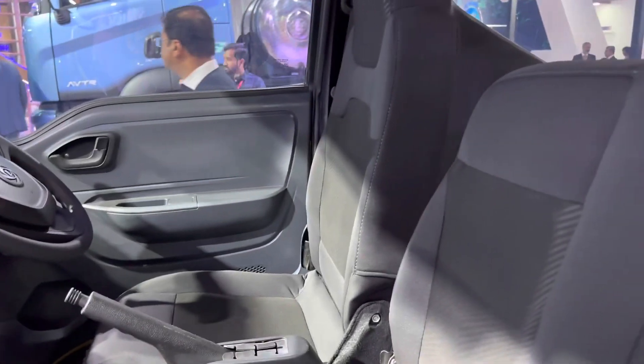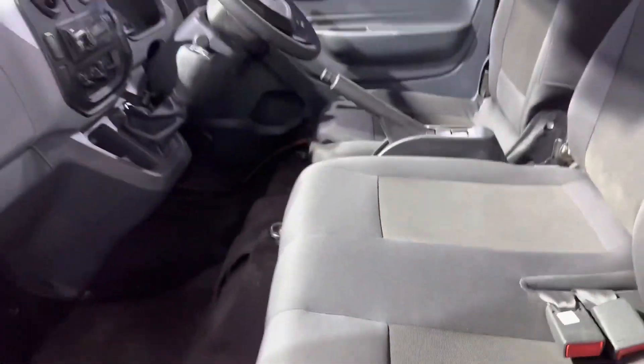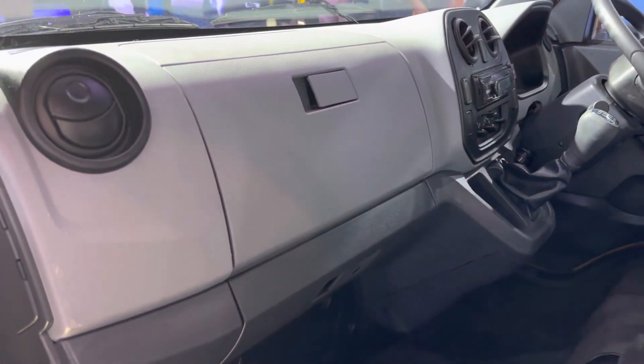Very nice seats, great fabric on the seats — it's done really well. You've got a dual sort of seat up front, a neat dashboard that looks very upmarket, in line with what you would expect for a passenger mover of this class.